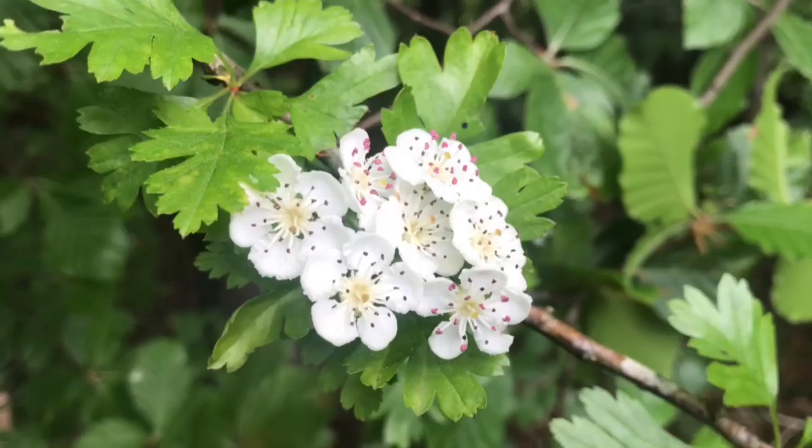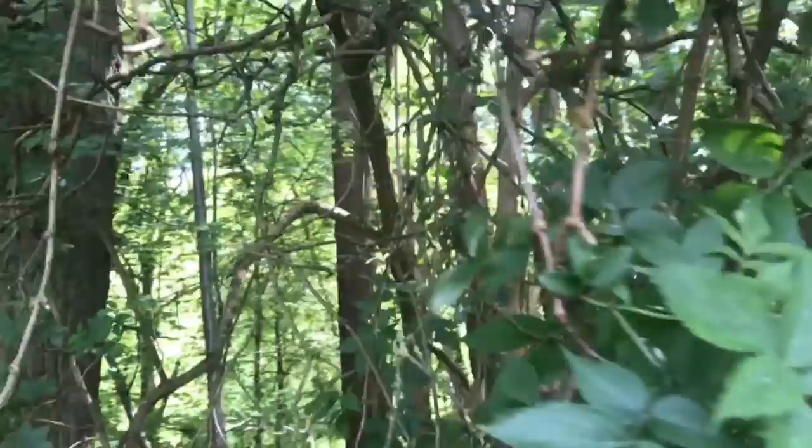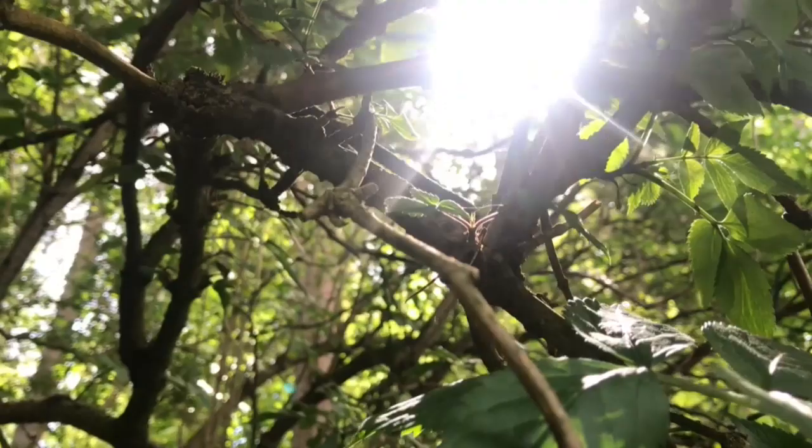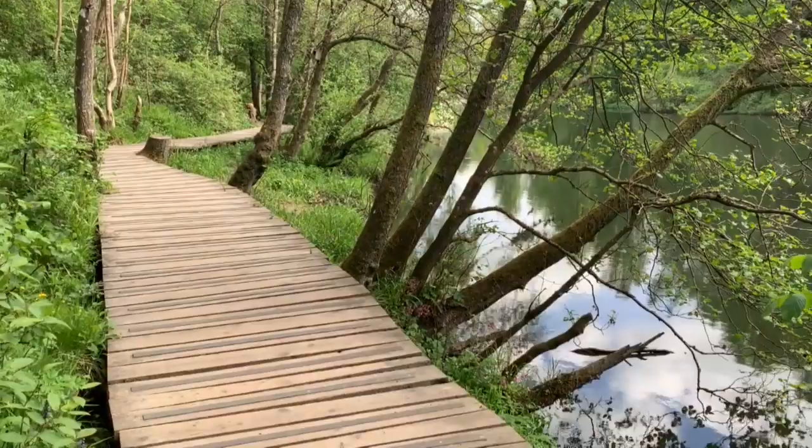The flowers of the hawthorn are so delicate and pretty — perfect for bees though. Another tree that has flowers is the elder here. The flowers aren't quite out yet, but when they are I'll make a nice cordial from them. You can see the twigs and the bark — there's a soft pith that goes through the twigs, which makes them perfect for making little beads and pea shooters and things like that.